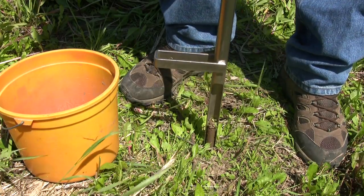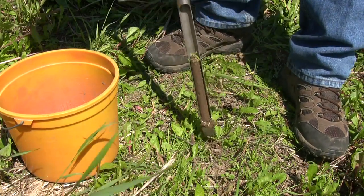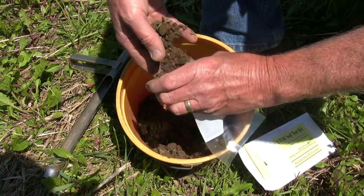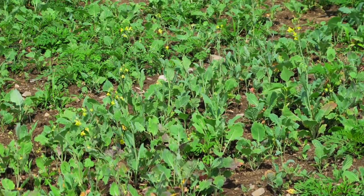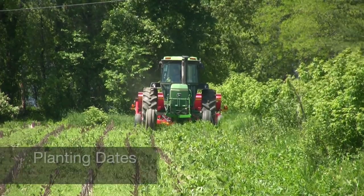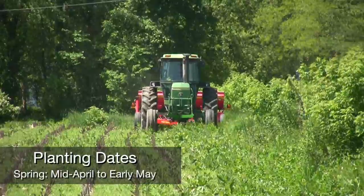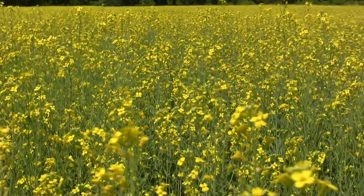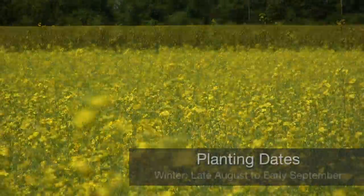The best way to determine the nutrient requirements for canola is to first take a soil test. Your soil test lab will be able to recommend a proper amount of fertilizer for that crop. Canola performs best when planted into well-drained soils — it cannot withstand wet or saturated soils. Spring canola will be planted in mid-April to early May, and winter canola should be planted at the end of August to early September.